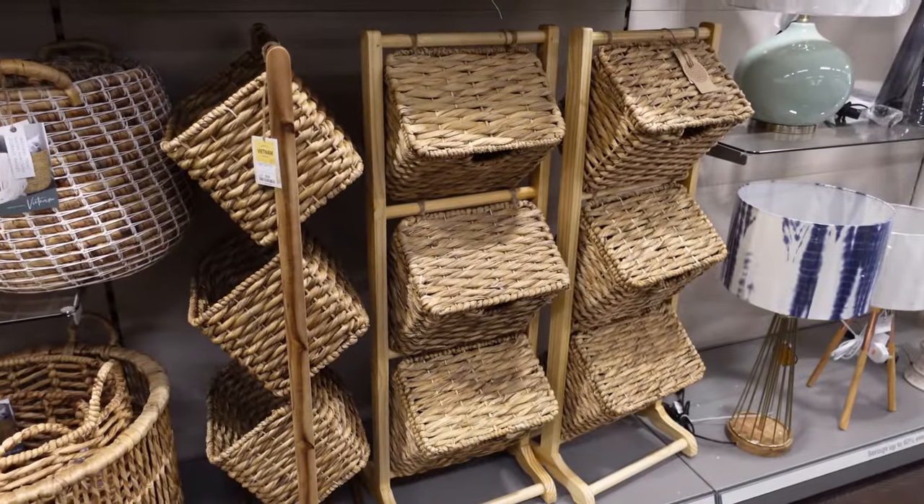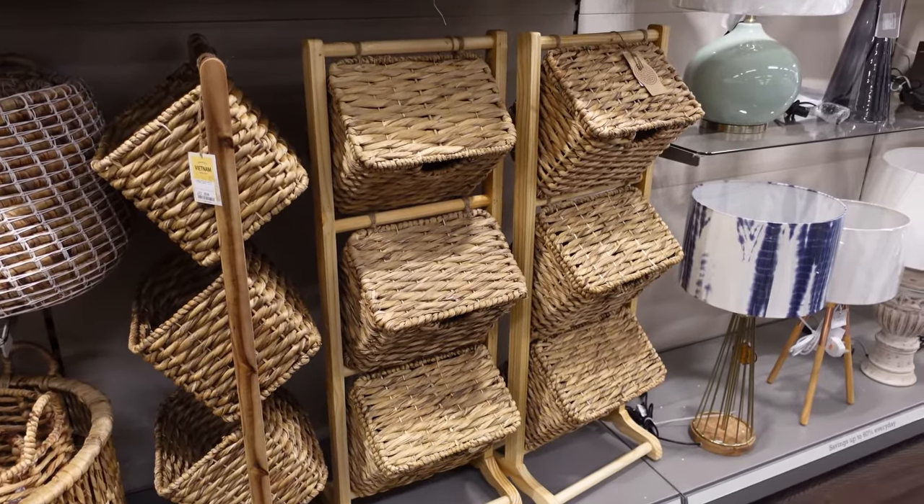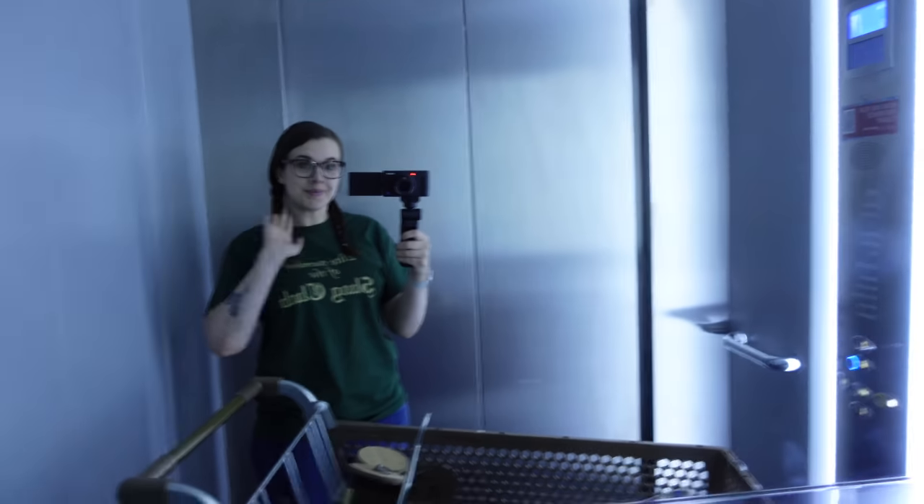At this point in the store I was like, my trolley's looking kind of full — I should probably go check out now. So I took my trolley, went downstairs, and checked out.